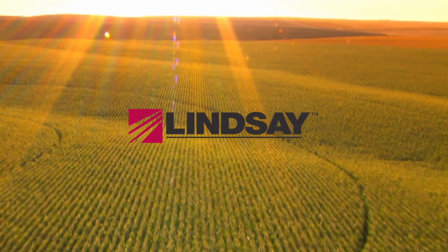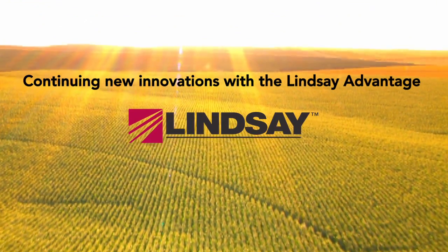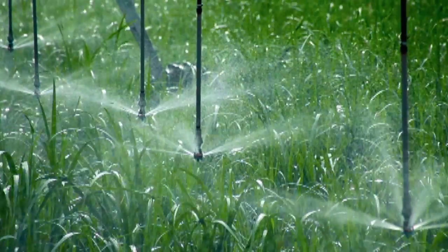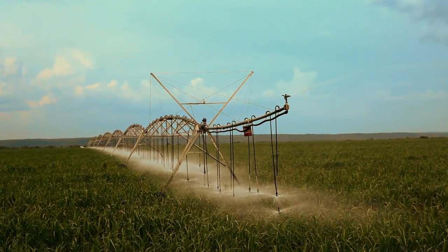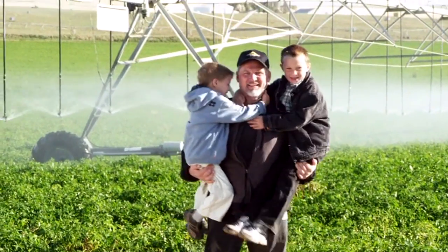As a grower, you need more control over your water, fertilizer, and chemigation throughout the entire crop lifecycle. You need to know what's going on with your irrigation operation at all times. You need a product to help you stay informed and manage pivots, laterals, and pumps — one that goes where you go, so you can get things done faster and reduce downtime.